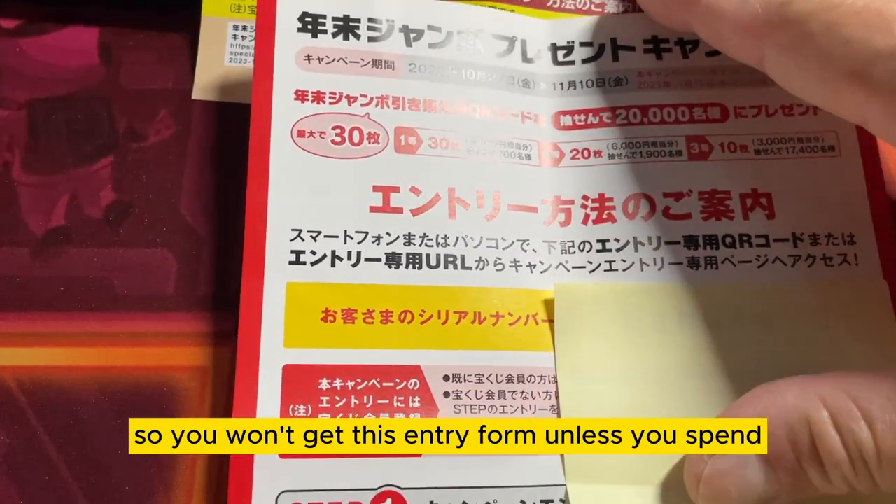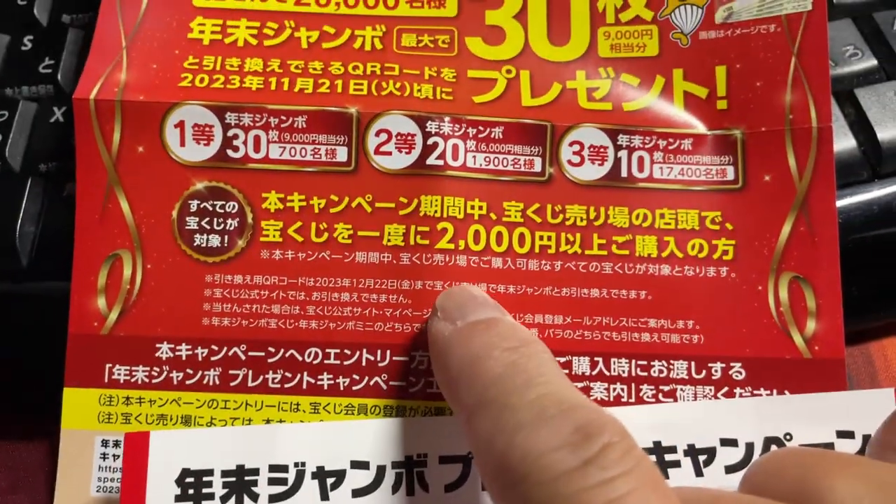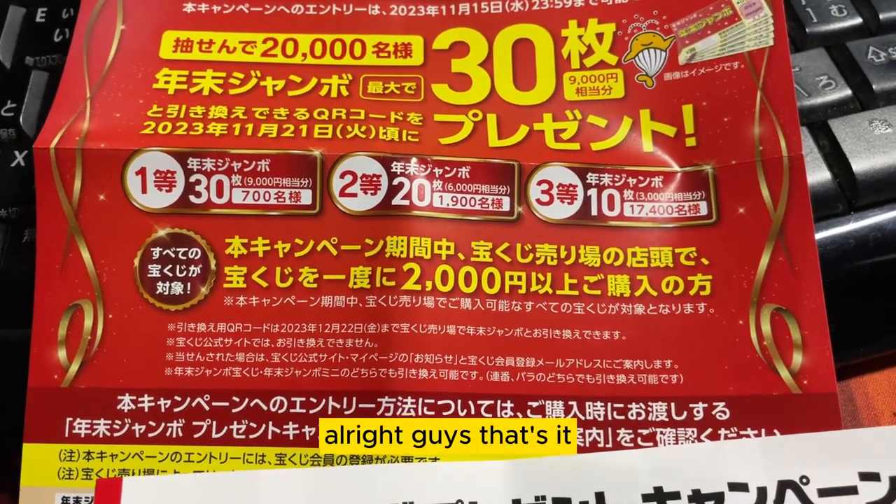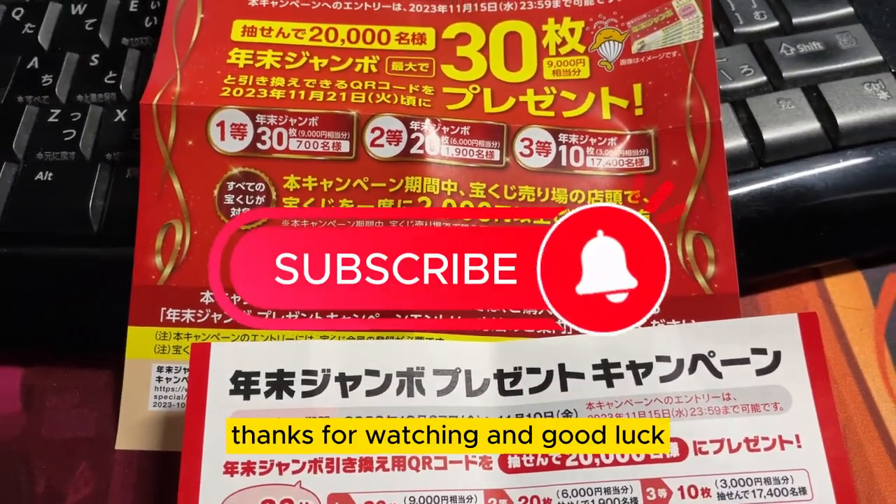You won't get this entry form unless you spend a minimum of 2,000 yen. Thanks for watching and good luck.